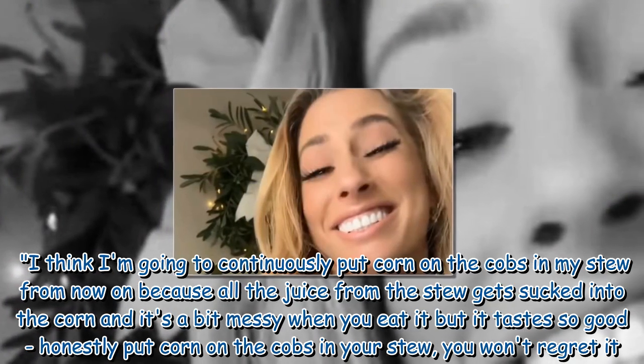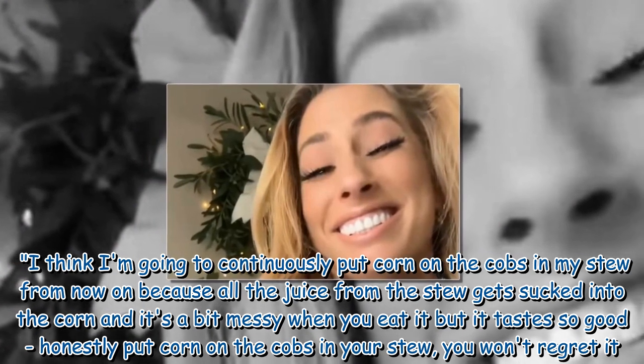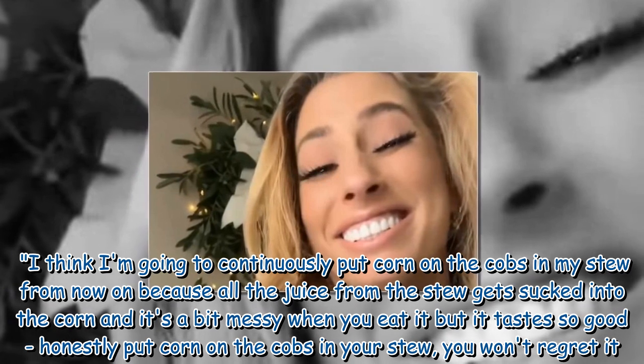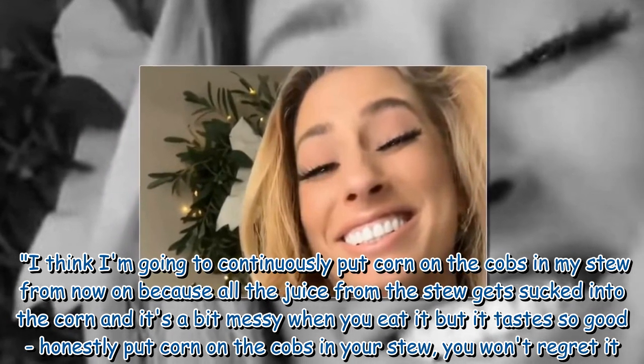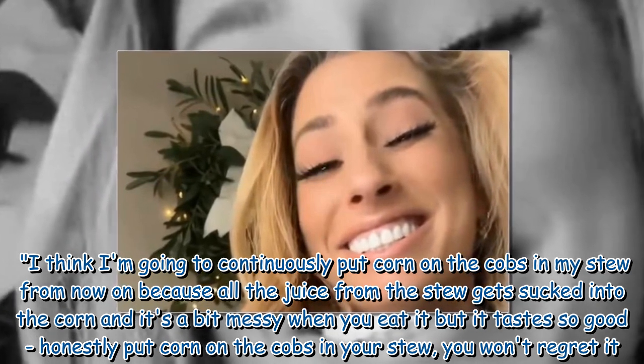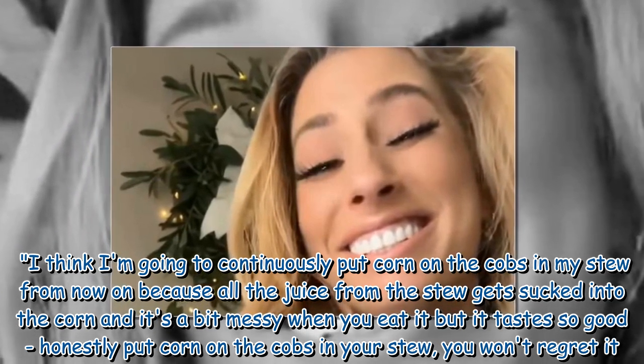I think I'm going to continuously put corn on the cobs in my stew from now on, because all the juice from the stew gets sucked into the corn and it's a bit messy when you eat it, but it tastes so good. Honestly, put corn on the cobs in your stew — you won't regret it.